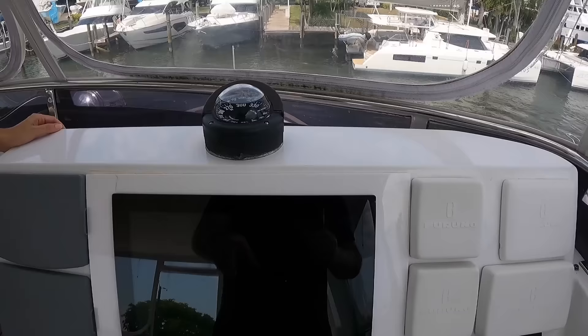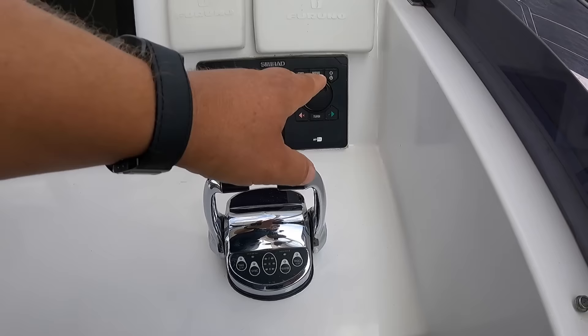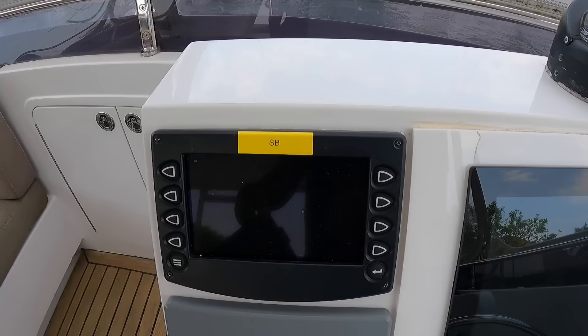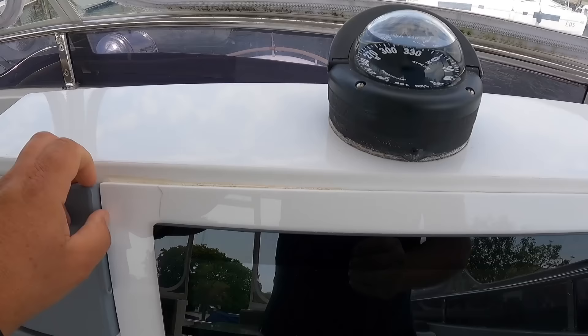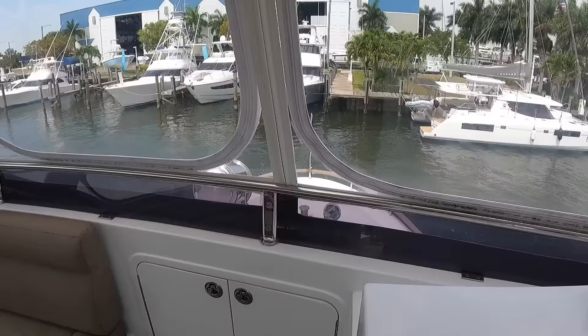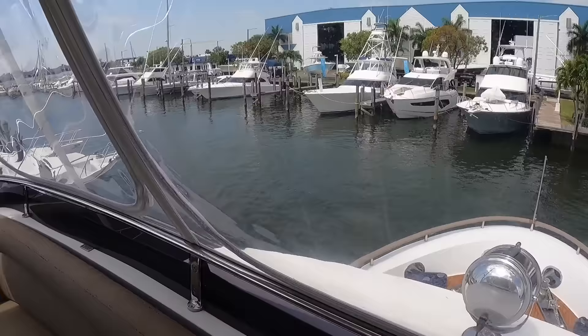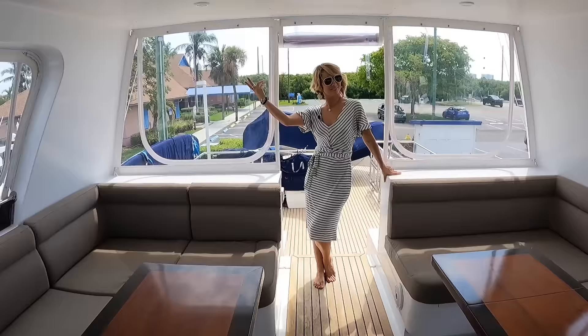This boat is outfitted with Furuno electronics and multifunction displays. We have one here on the flybridge. We have a Simrad autopilot, electronic engine throttle and shifter controls, John Deere engine monitors — two of them because it's a twin — bow thruster and stern thruster control, both electric side power units, and a searchlight remote. They left the center spot open so you can walk all the way forward and see what's going on on the foredeck.